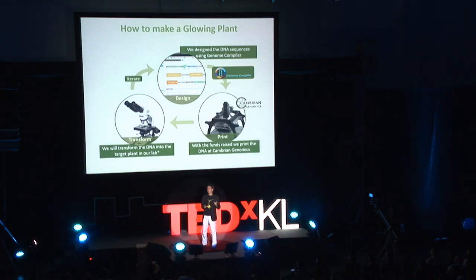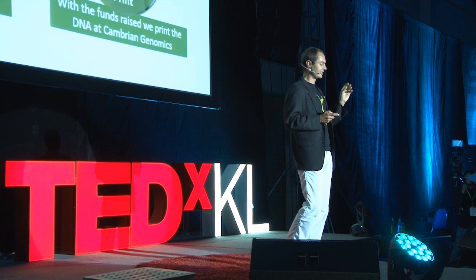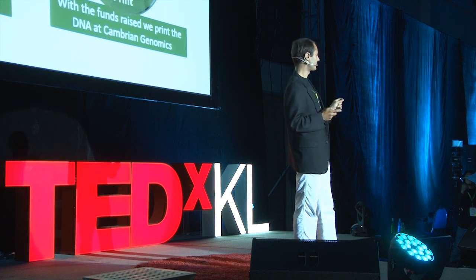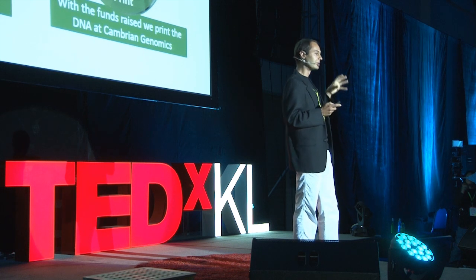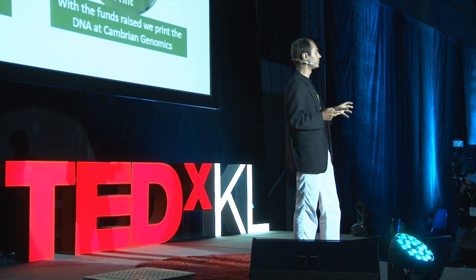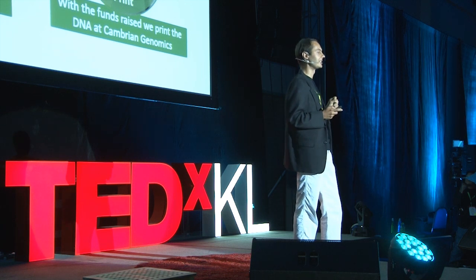So you're probably wondering, how on earth do you make a glowing plant? We use a design, print, transform process, and we iterate through that design process, taking what we learn and then improving on it over a successive period of cycles. Let's go into it in a little more detail.